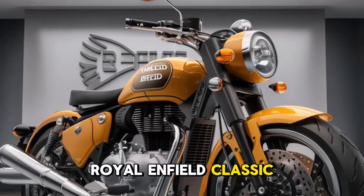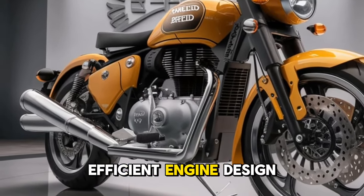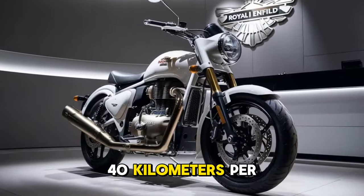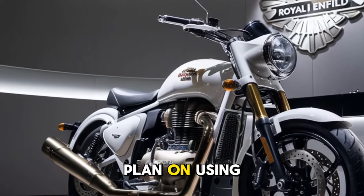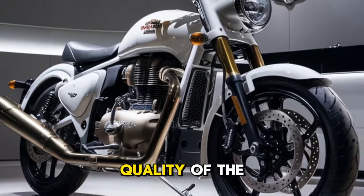When it comes to fuel efficiency, the 2025 Royal Enfield Classic 350 offers decent mileage thanks to its efficient engine design. Riders can expect an average of around 35 to 40 kilometers per liter depending on riding conditions and habits, making it an economical choice for daily commutes as well as longer road trips.